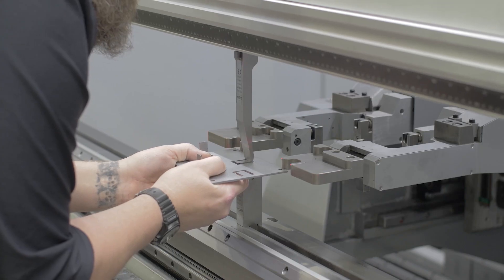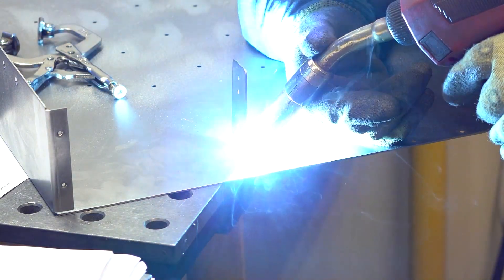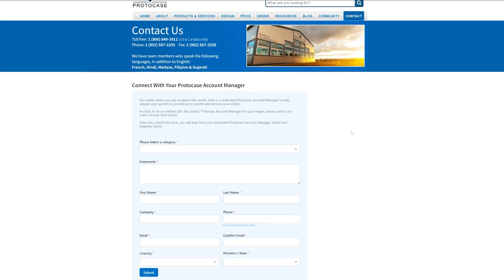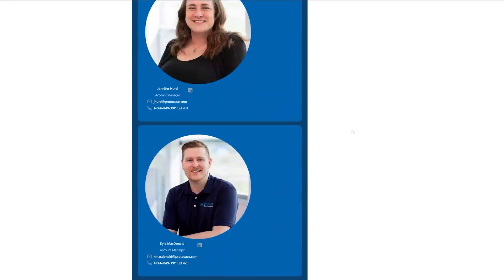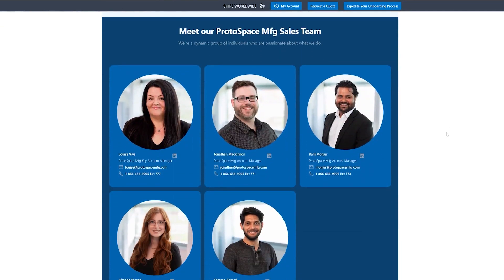At Protocase and Protospace MFG, mass custom is at the heart of everything that we do. We believe in getting things done quickly and efficiently no matter what the project is, and that's why we fully embrace the concept of mass custom. Now that you see how we are able to consistently bring your custom parts and enclosures to life in just two to three days, reach out to your Protocase or Protospace MFG account manager to chat about your specific requirements. You can email us at info@protocase.com, and if you're in aerospace, just use info@protospacemfg.com. You can also connect with us through the contact forms on our website.